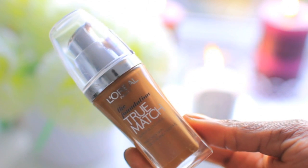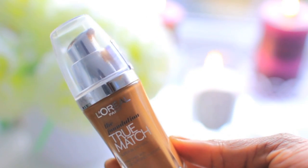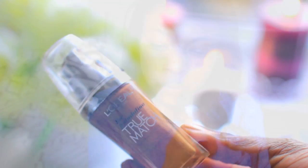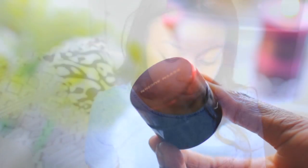I start off using my foundation, and my drugstore foundation of choice is the L'Oreal True Match. It's in a color called Cappuccino, and I find it's a great winter color for me.